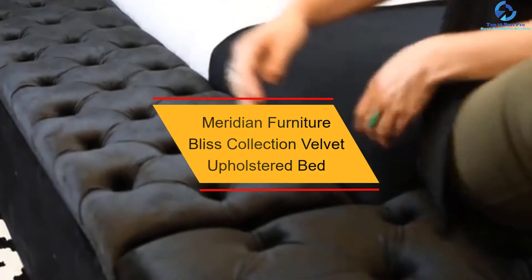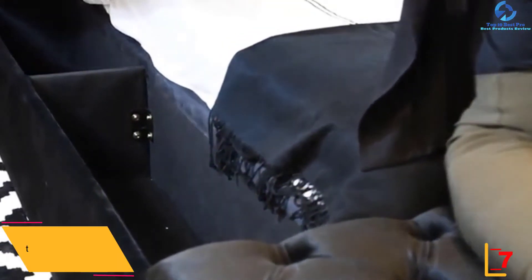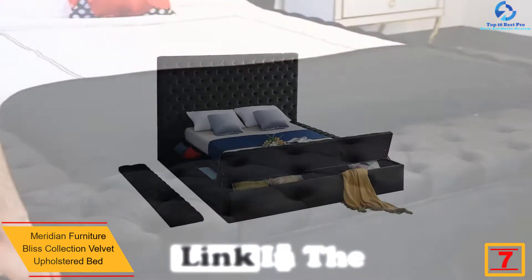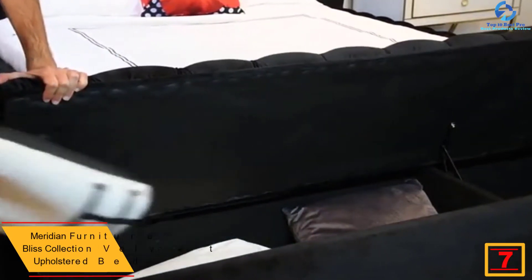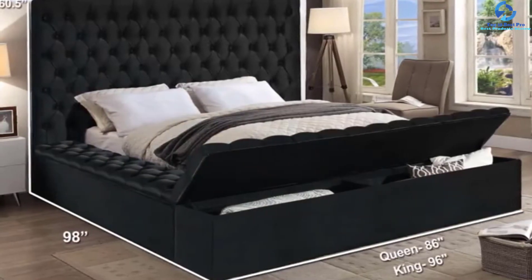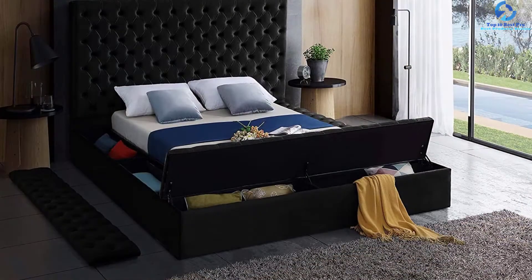At number 7, we have the Meridian Furniture Bliss Collection Velvet Upholstered Bed. You can upgrade the elegance of your room with these velvety Bliss Collection beds from Meridian Furniture. This product includes a rich appearance with deep tuft upholstery along the headboard and perimeter of the upper platform, making it an ideal fit for any modern contemporary bedroom theme. It also includes a footboard and storage rails for additional versatility.